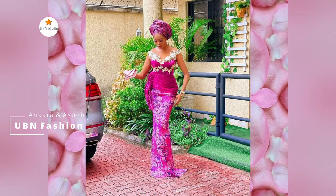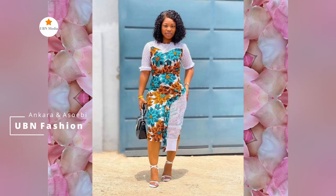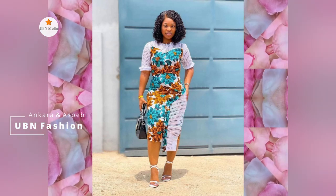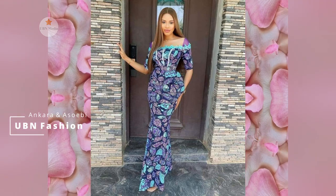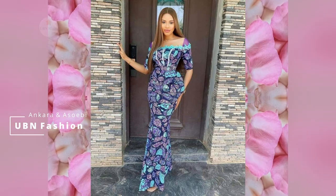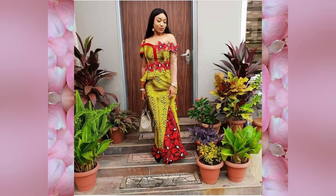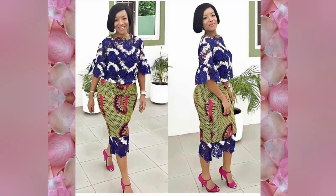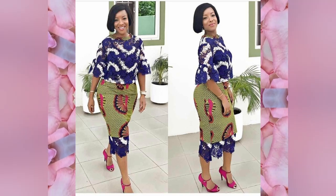Always remember the code: fashion equals beauty. Explore more on our YouTube channel UBN. Kindly don't forget to subscribe to see more fashionable ideas, and keep the fashionistas going round the clock to bring new continental women fashion styles. Outfits for women convince us that art is the power of life.